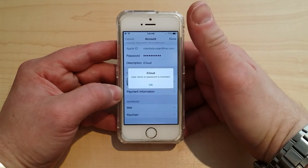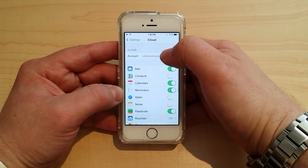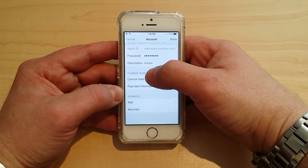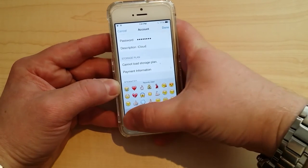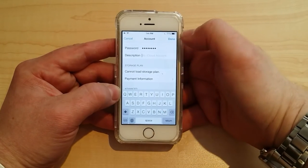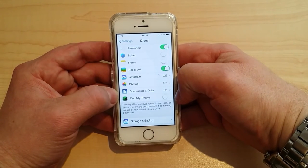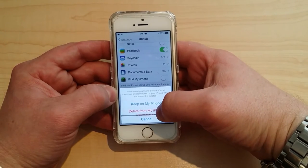When you click Done you're going to get an error — that's okay, that's normal — just click OK, then hit Cancel. Go to iCloud again, press on the Apple ID one more time, and you'll see a description field that says 'iCloud.' Remove the description completely and click Done. Now scroll down and — Find My iPhone is OFF. Unbelievable. So you can now go ahead and delete the account — delete from my iPhone.